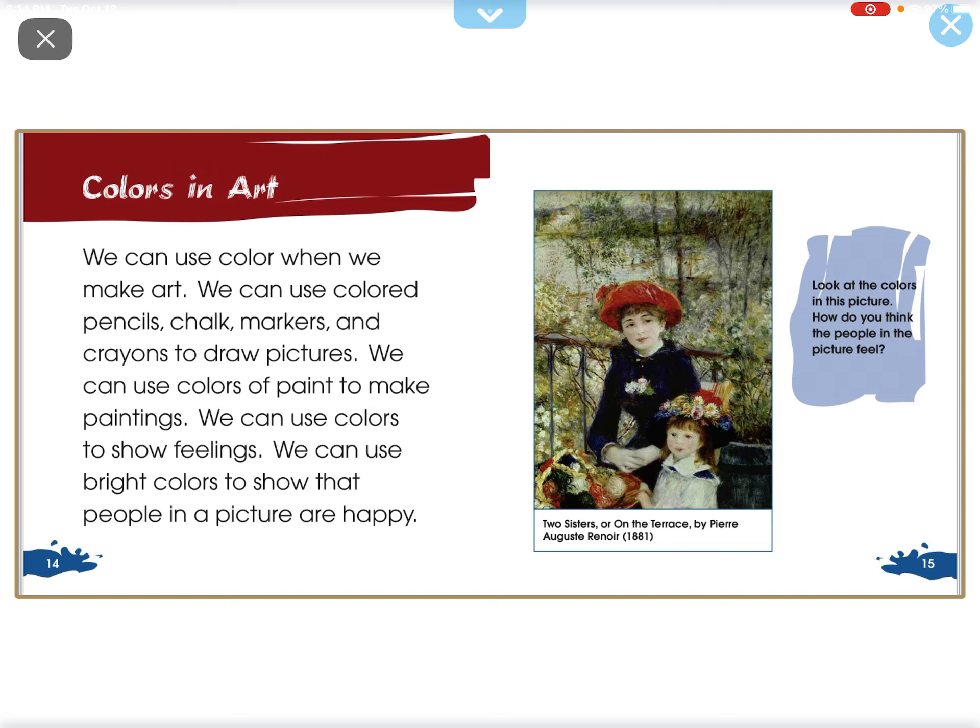Colors and art. We can use color when we make art. We can use colored pencil, chalk, markers, and crayons to draw pictures. We can use colors to paint and make paintings.